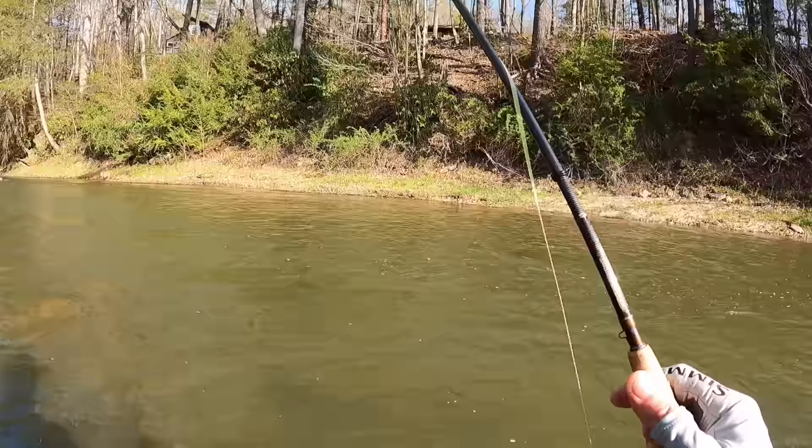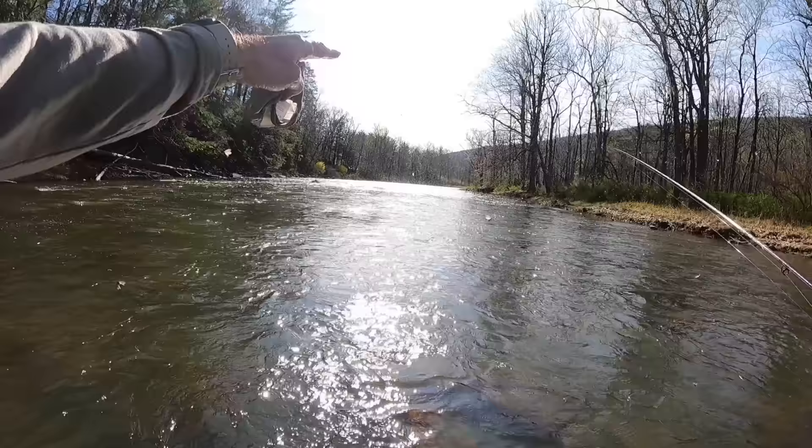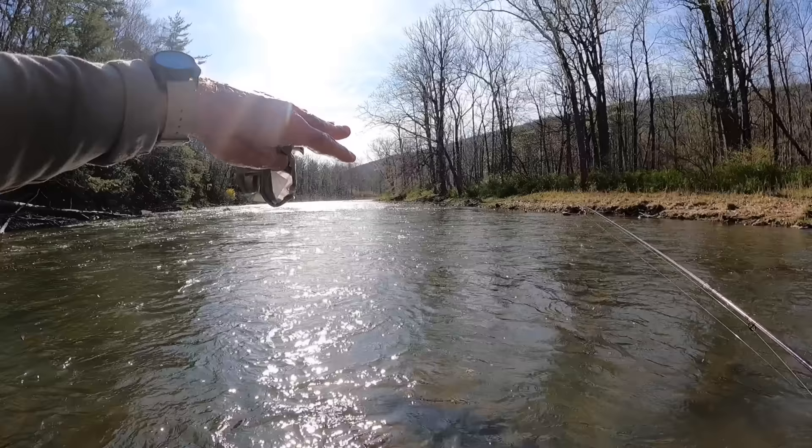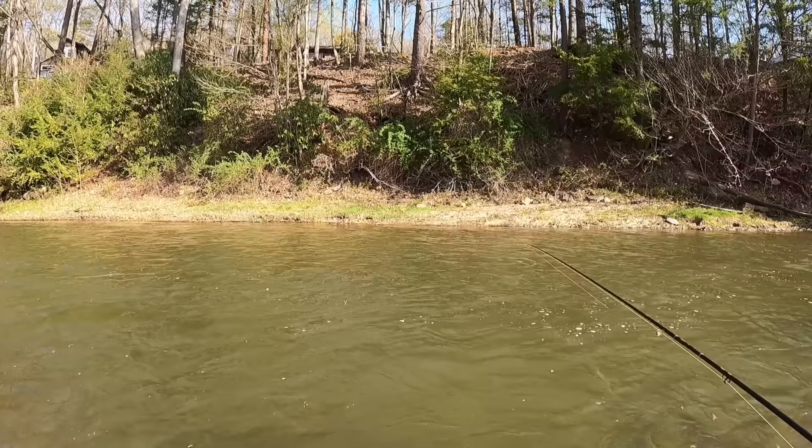So I'm out in central Pennsylvania fishing one of my favorite places. It's mid-April — I don't know if you can see this downstream, but it is just a swarm of bugs. It's hendricksons and granums and they're just everywhere, and there's no risers.